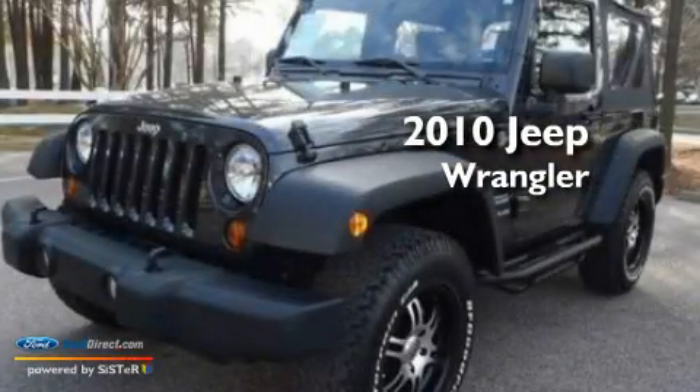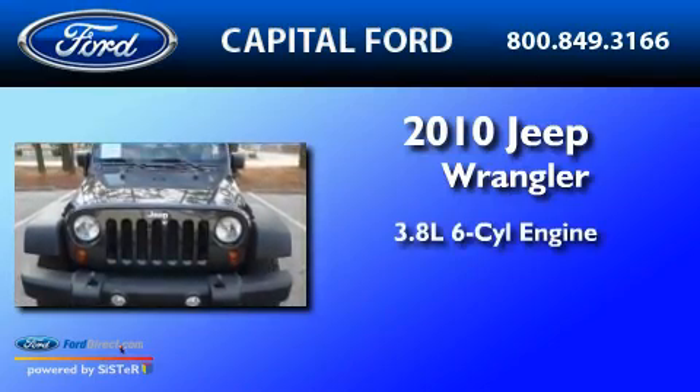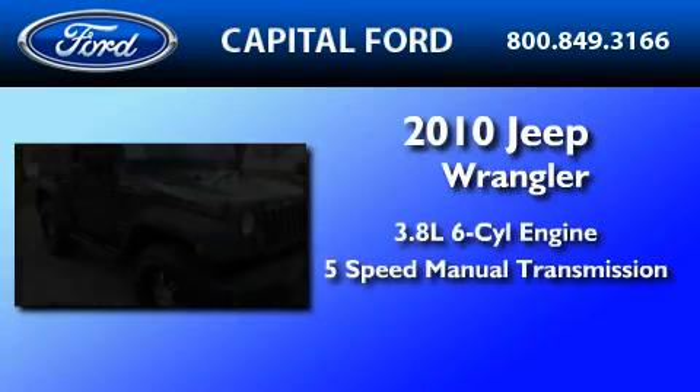This is a 2010 Jeep Wrangler. It features a 3.8-liter six-cylinder engine, a five-speed manual transmission, and four-wheel drive.